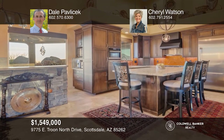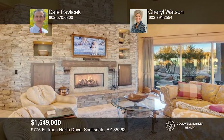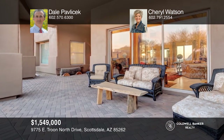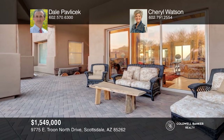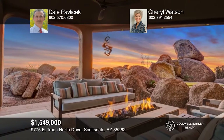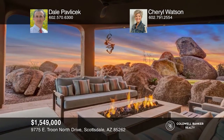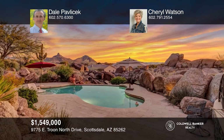Do you want to live in a home with breathtaking, unobstructed Pinnacle Peak views and so much more to offer? This True North Custom has got you covered. Walk through the custom steel front door and appreciate the chef-inspired kitchen, great room with a fireplace, and the entertainer's paradise in the backyard. Make yourself at home by scheduling a tour with Dale Pavlicek and Cheryl Watson.